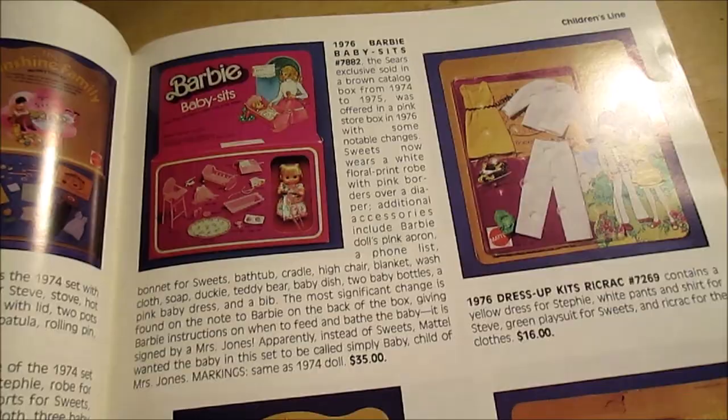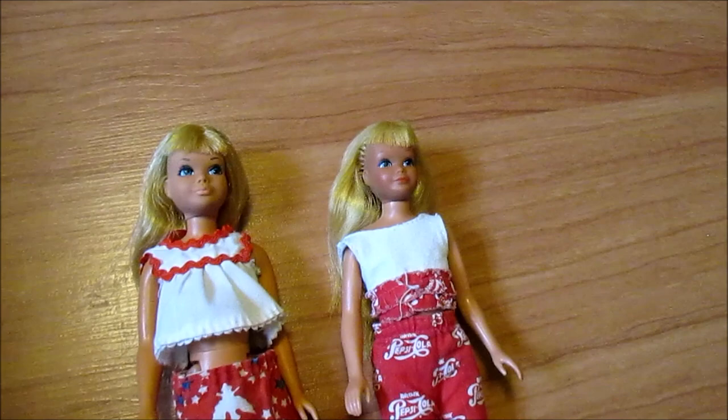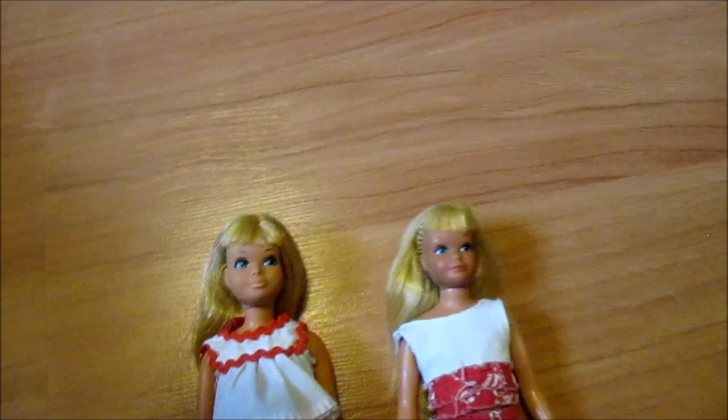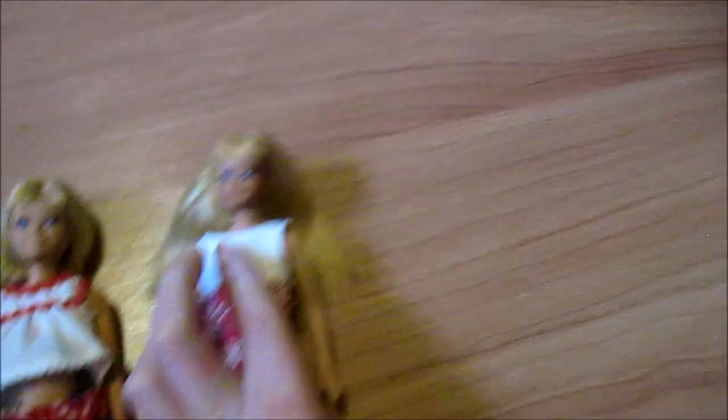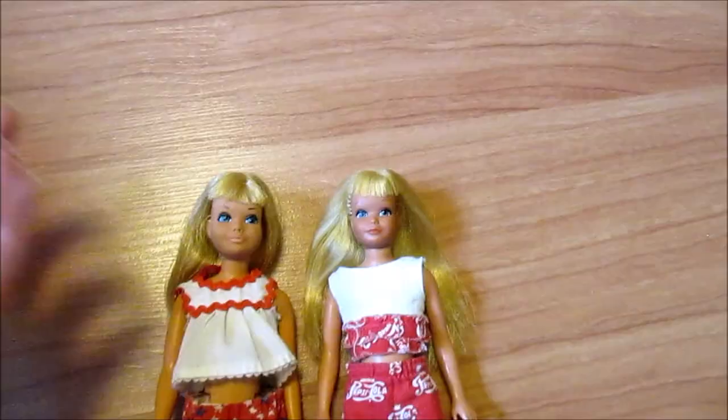Another common defect is shrunken head syndrome. This isn't exclusive to the 70s — you'll see it in the 80s as well — but it's most prevalent in the 70s. These are both Malibu Skippers but not the same country of manufacture. The pretty one's made in Korea; this Philippines one has a shrunken head — we named her Peanut because her head is so tiny. Basically as it gets older, the vinyl can shrink up and get really hard, so her head is hard as a rock, whereas the Korea Skipper's is soft and flexible. It's an unfortunate but very prevalent defect in this era.